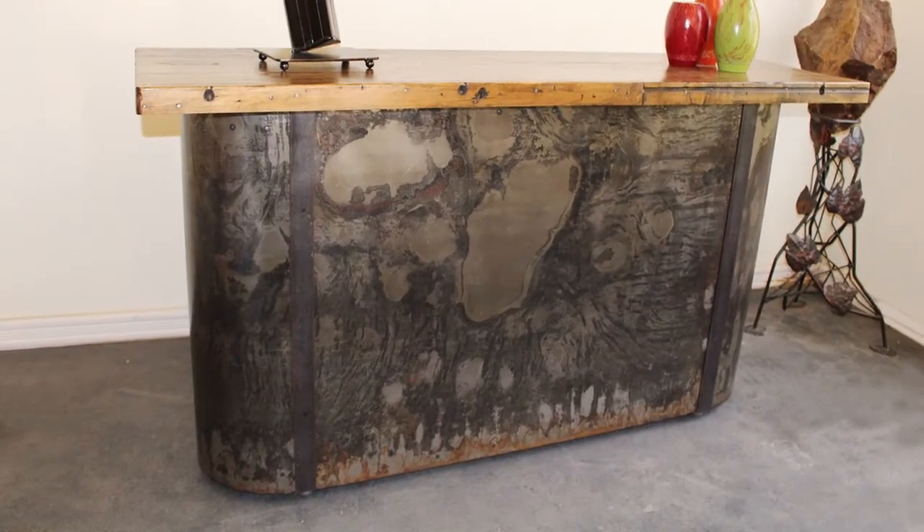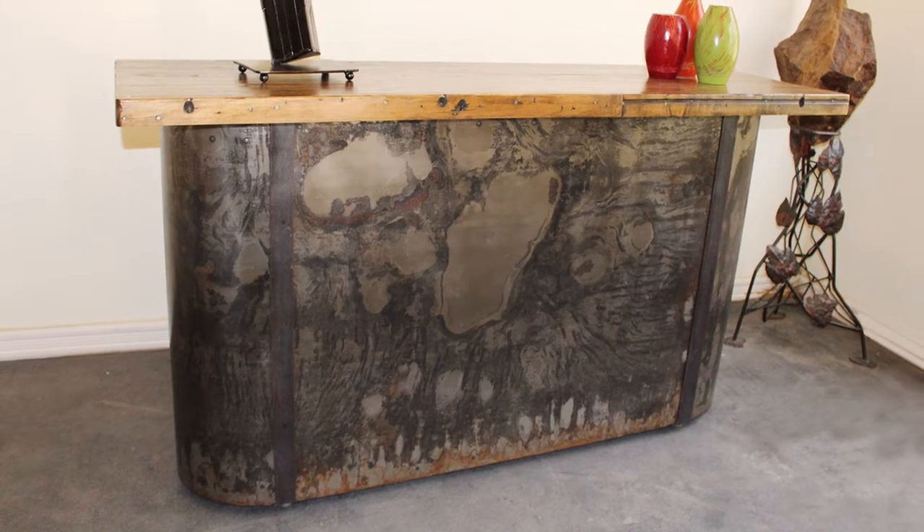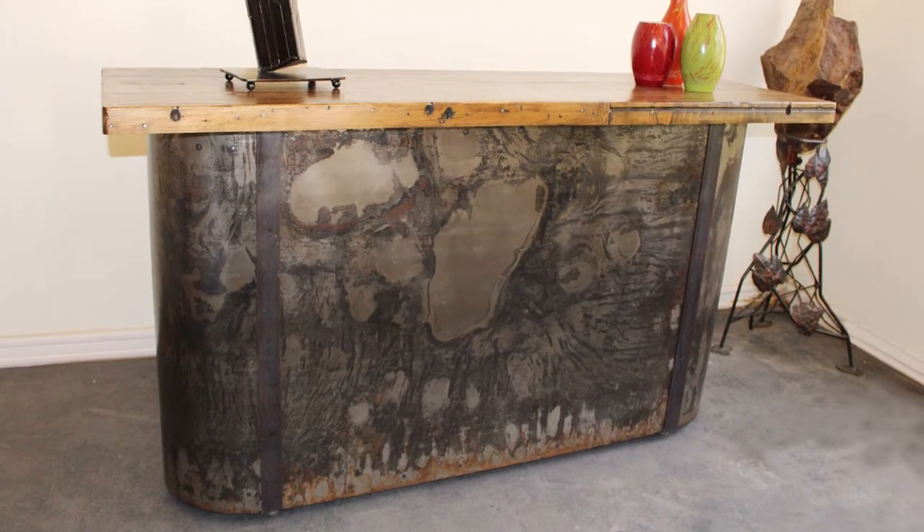This is another example of something we pro-cycled — recycled, upcycled, whatever you want to call it. I like to call it pro-cycled because this is not just rattle-can spray paint. We call it upcycled or recycled, but this is professionally quality restored stuff that you can put in your home and it would look nice and have a high-end feel to it.